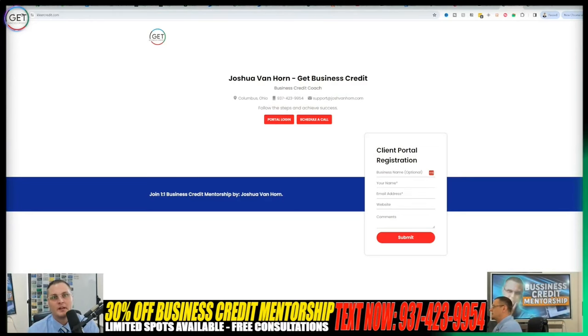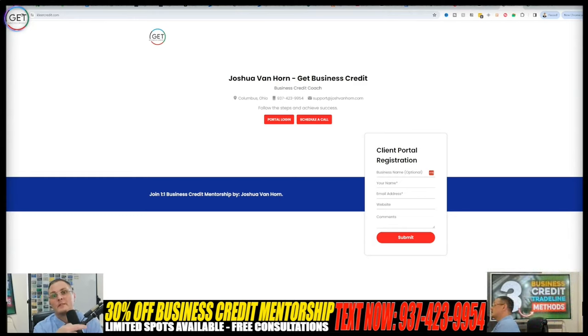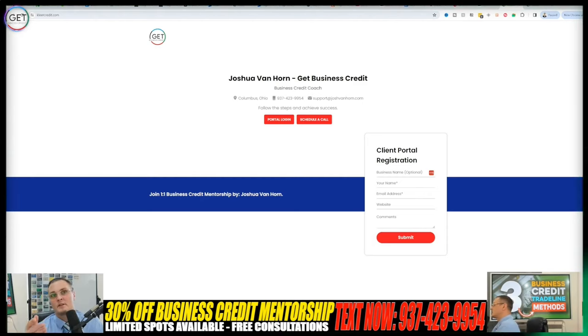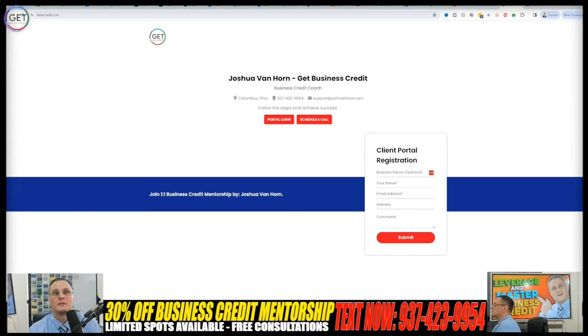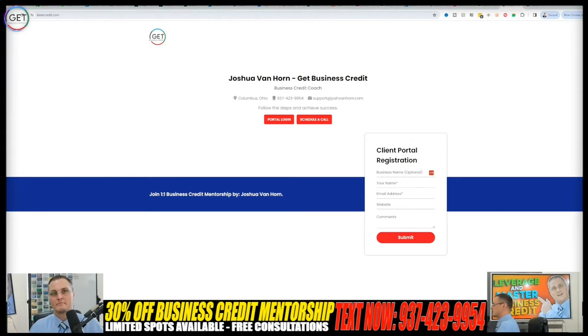In today's video, I'm going to give you a sneak peek demo of my one-on-one business credit mentorship client portal. For those interested in knowing more, the banner is right there — just text 937-423-9954. I've recently created this portal and for a limited time I'm taking on a few more students, offering a 30% discount off my normal prices. I have four, six, 12, and 16-week programs, and I do offer payment plans.